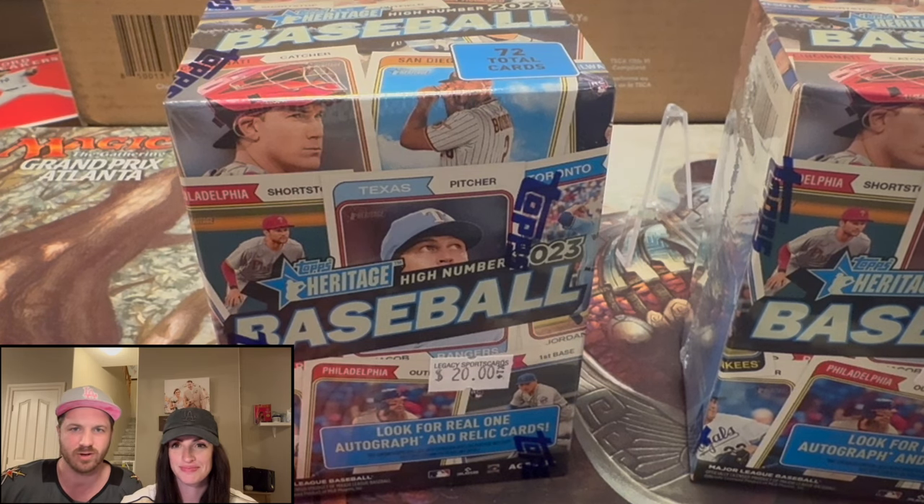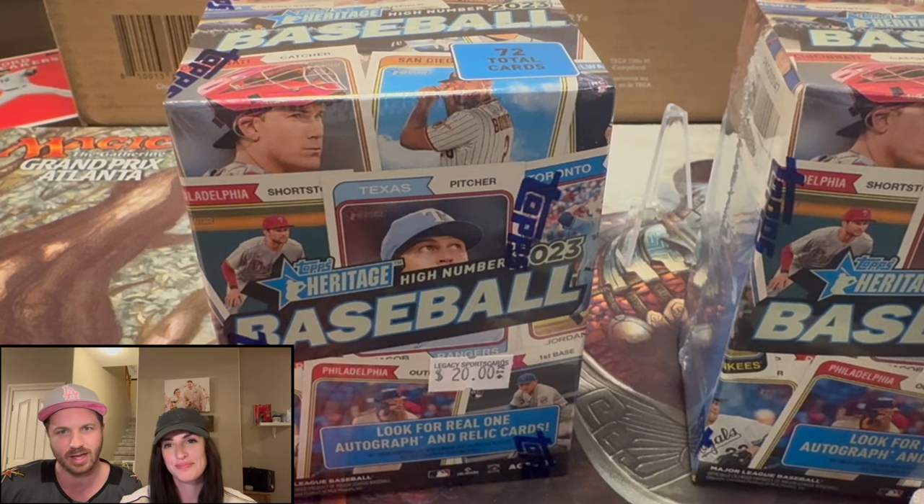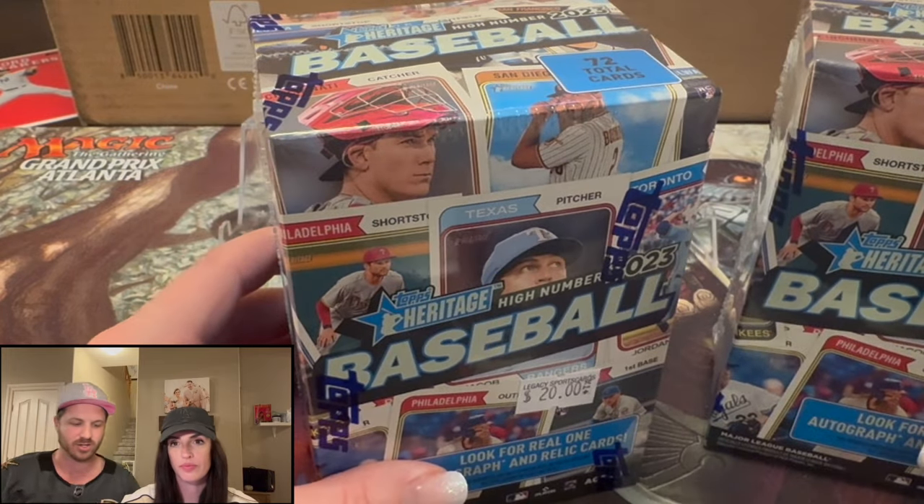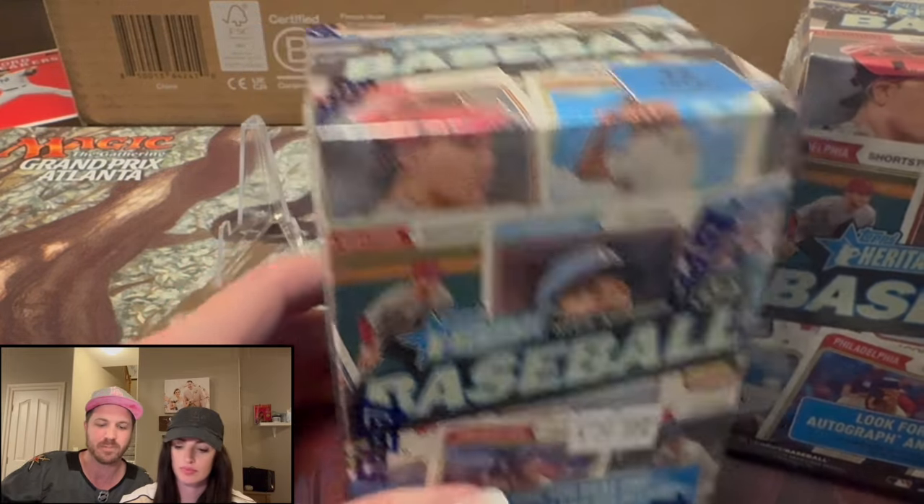Welcome back to Dark Horse Sports Cards. You have All-Star Alley here, my wife, and me, Silver Sage. Got the Vegas Golden Knights jersey on.